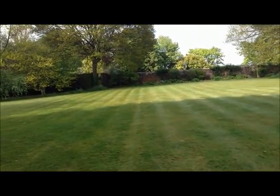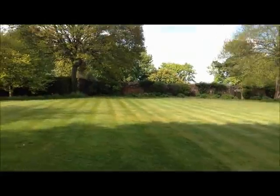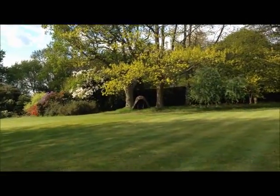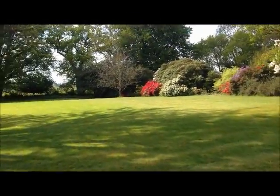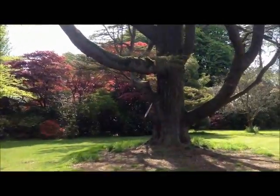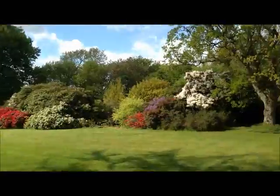The tree peony's coming out in flower - yellow flowers on the tree peony in the distance. Turkey oaks all leafed up. Colors of the acers there - some gorgeous colors with the fresh foliage on there, and the rhodies.